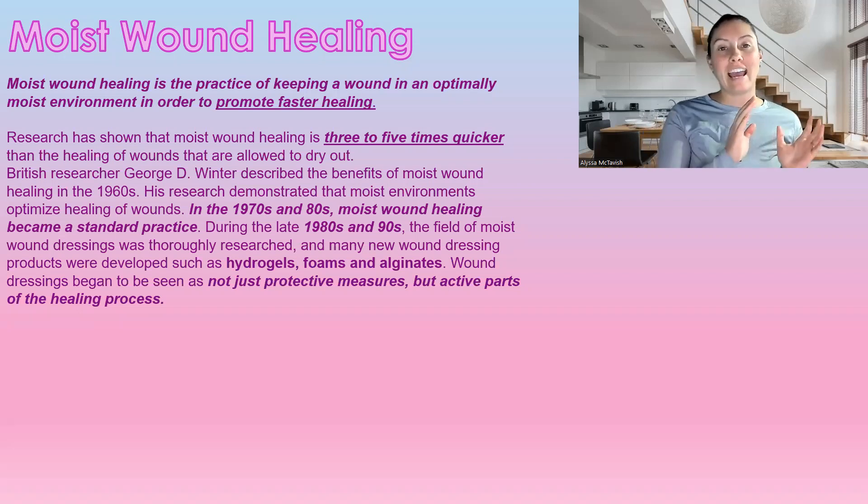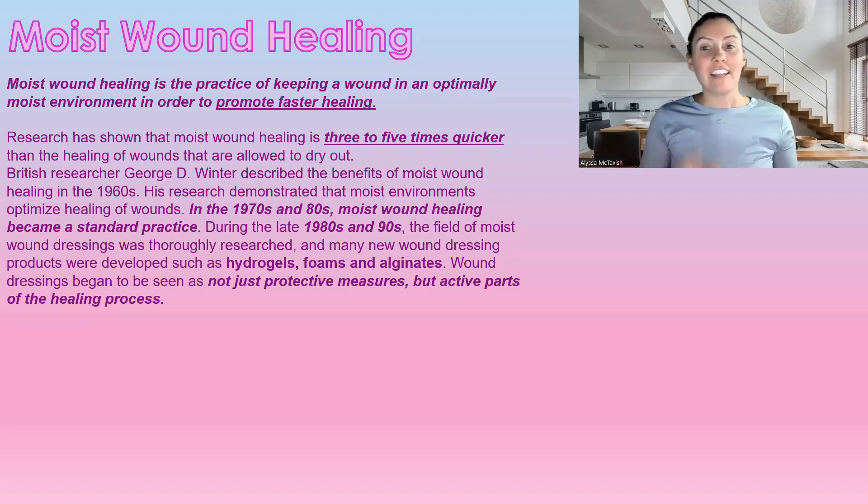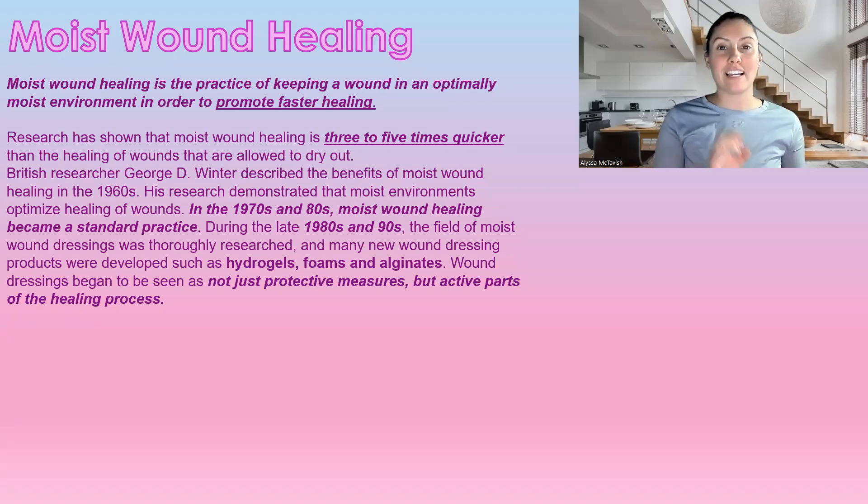Research has shown that moist wound healing heals three to five times faster than wounds that are allowed to dry out. I know this is a huge misconception with a lot of people saying they need to let their wound dry out. But actually, British researcher George D. Winter described the benefits of moist wound healing in the 1960s, and his research demonstrated that a moist wound environment was optimal for wound healing. Then in the 1970s and 80s, moist wound healing became the standard practice.